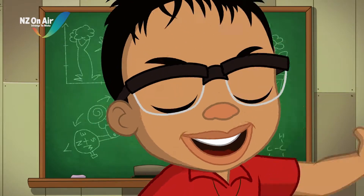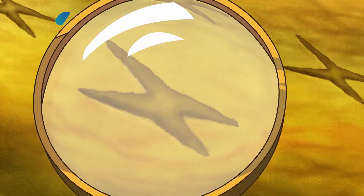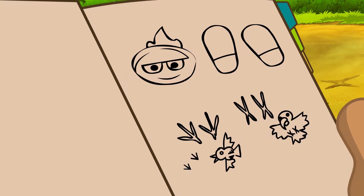Let's science it! Lots of animals leave behind a unique footprint or trail which we can use to identify what sort of animal has been in the area.